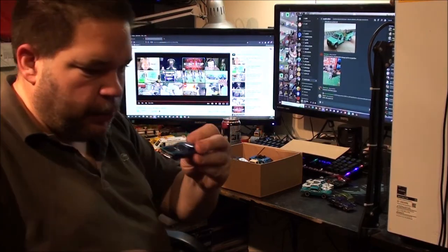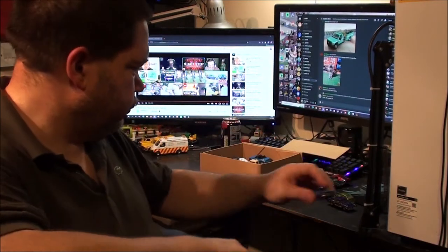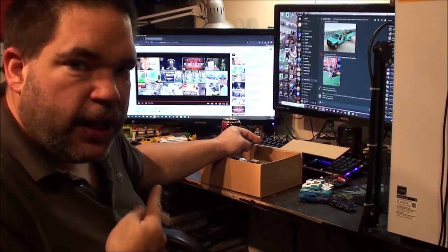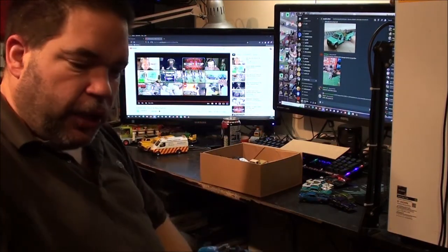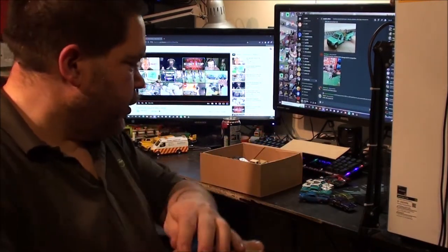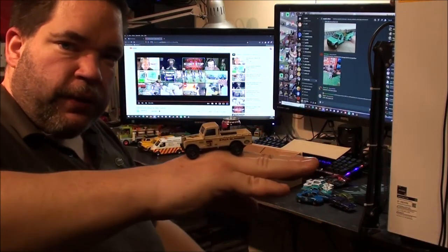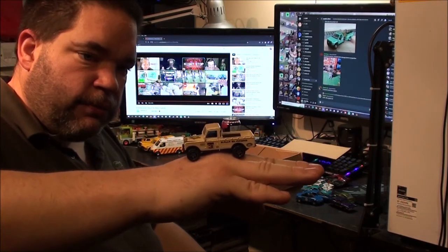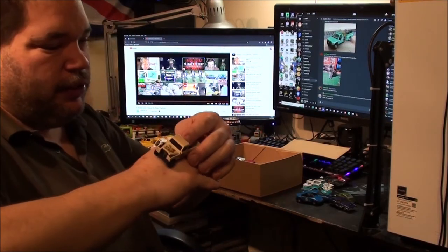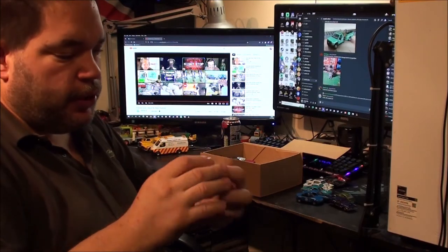71 Dodge Challenger. I have got those but don't think I've got one in that colour. Mazda MX-5 — I have got one in that colour, so that can go in the duplicates pile. A Land Rover — I've got a few of these in different colours, this one's not one of them, well I have now. It's got Baja Blazers written on the side.